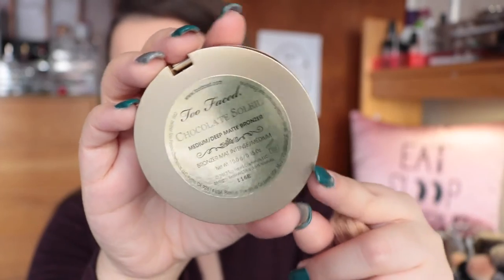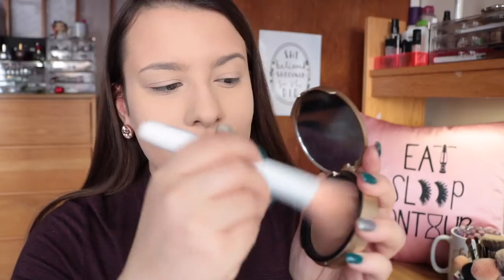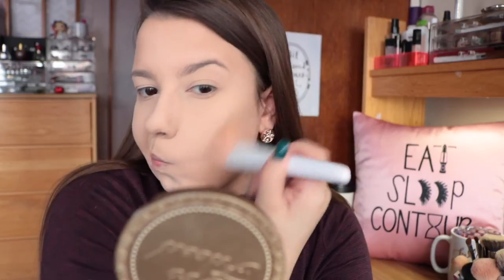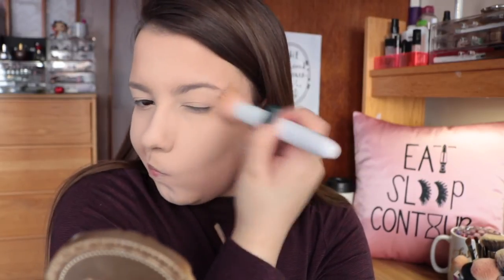I definitely still enjoy bronzing my face on an everyday basis, so I'm going in with the Too Faced Chocolate Soleil on my Wet n Wild Large Stipple Brush, just bronzing the perimeters of my face and my cheekbones. I don't typically contour on an everyday basis — I feel like the bronzing is definitely enough definition to my face. I really do like to add a good amount of bronzer so it still shapes my face and gives me that color and warmth.